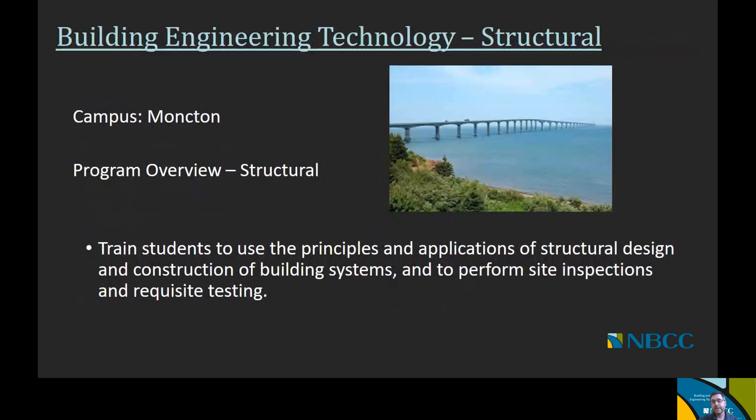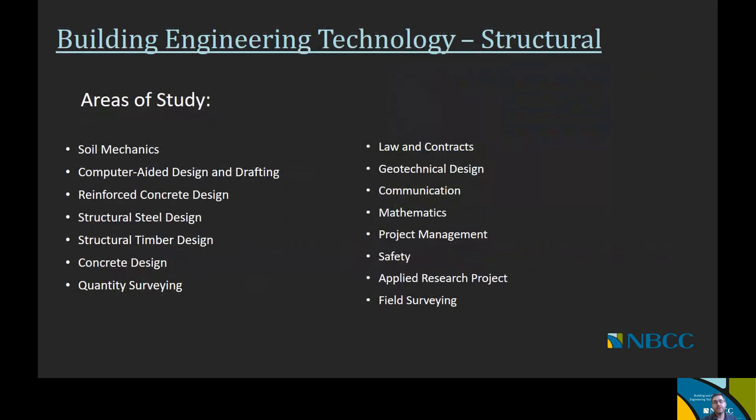The final offering for building engineering technology is the structural option, offered at the Moncton campus. Its goal is to train students to use the principles and applications of structural design and construction of building systems, and to perform site inspections and requisite testing. Courses include soil mechanics, computer-aided design and drafting, reinforced concrete design, structural steel design, quantity surveying and estimating, law and contracts, geotechnical design, communications, mathematics, project management, safety, an applied research project, and field surveying.